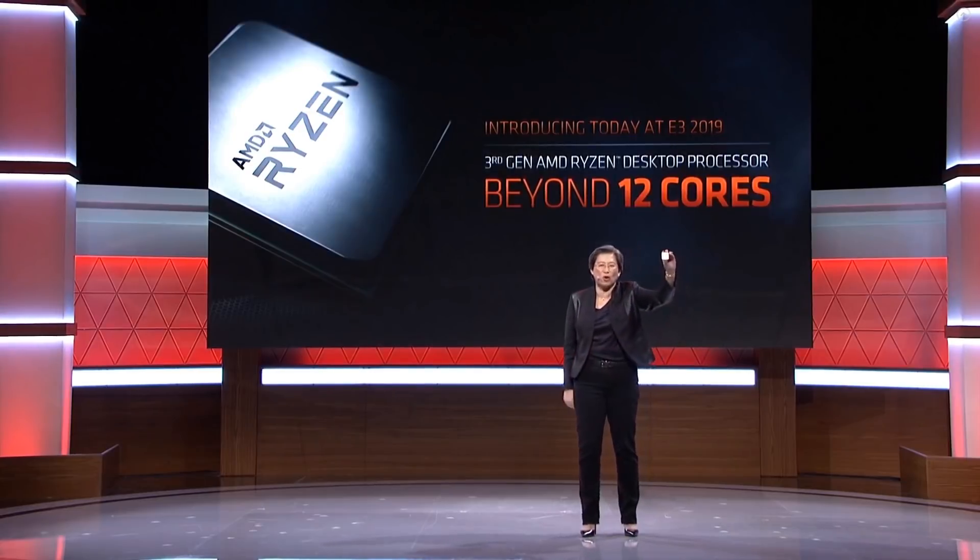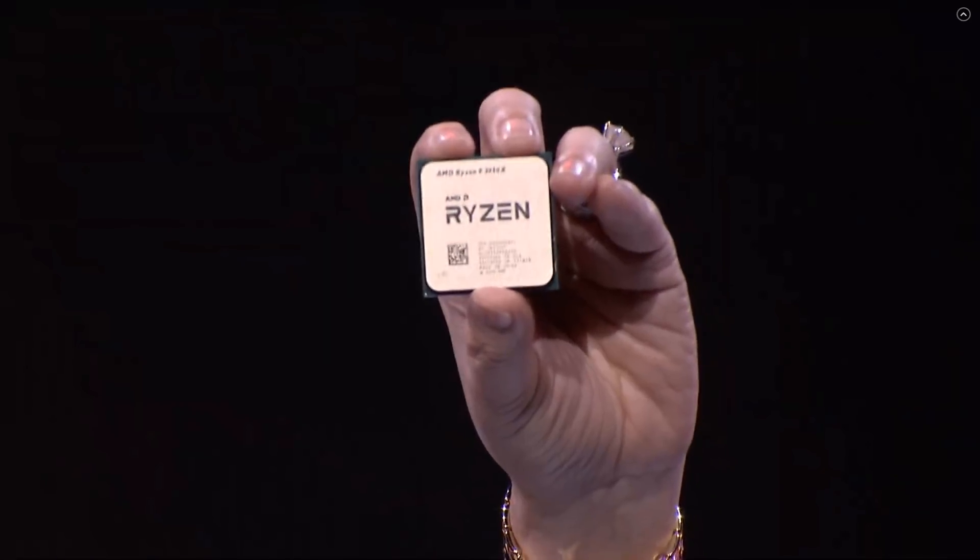Back at E3 2019, AMD confirmed the rumours, formally announcing a Ryzen 3000 series CPU with double the core count over previous flagship mainstream models. The 3950X sports 16 cores and 32 threads. While I'm normally loathe to use marketing buzzwords, it's very difficult to not agree — this is exactly what it says on the tin: a disruptive CPU, 16 cores, 32 threads, providing a not insignificant HEDT-like experience. Let's take a look at the performance and specs.